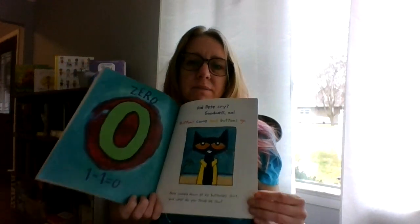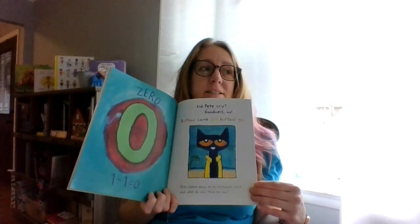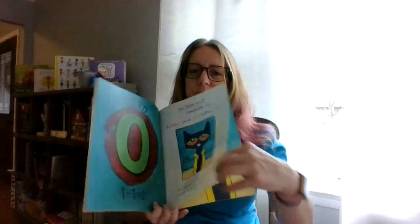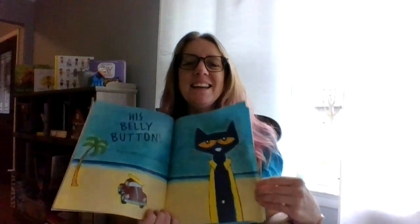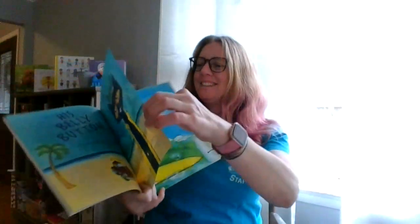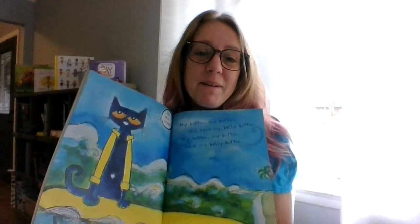And what do you think he saw? Make a prediction. He looked down — did he see any buttons? His belly button! Do you have a belly button? Everybody has belly buttons. And he kept on singing his song. Look at his belly button. It's all good — I love Pete. He's just like, it's all good, it's groovy. My button, my button — still have my belly button. My button, my button — I have my belly button.